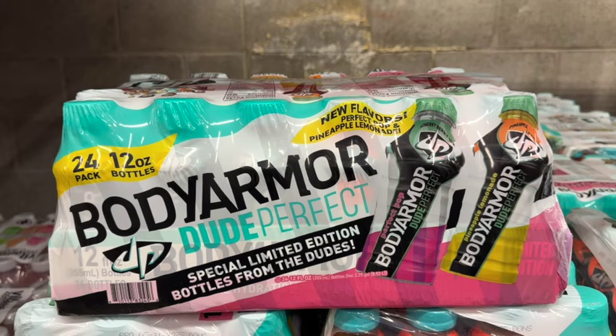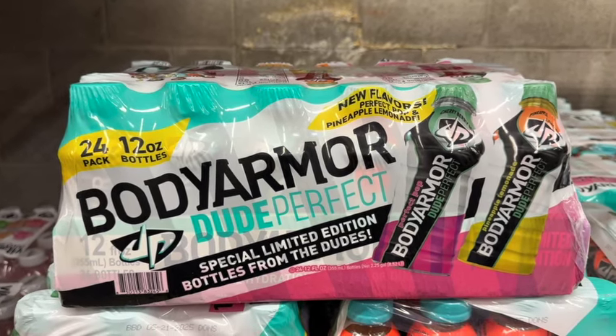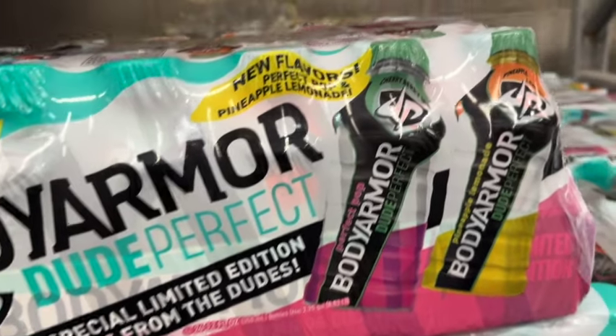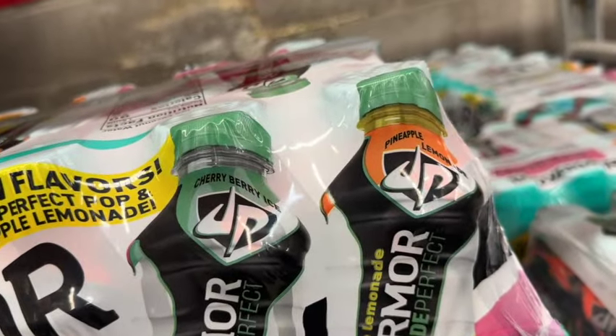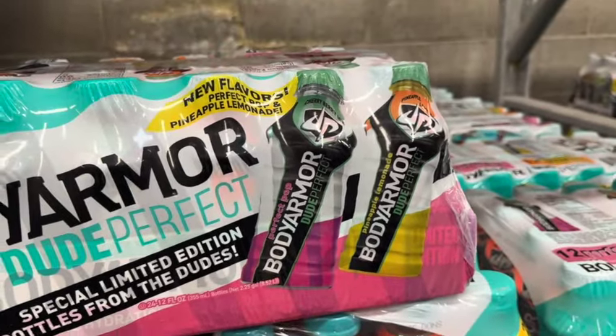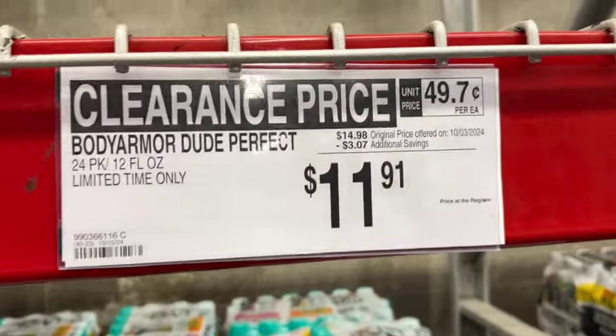24-pack 12-ounce bottles of Body Armor Dude Perfect. This has cherry berry ice and pineapple lemonade, limited time only. Originally $14.98, save $3.07. Now $11.91.